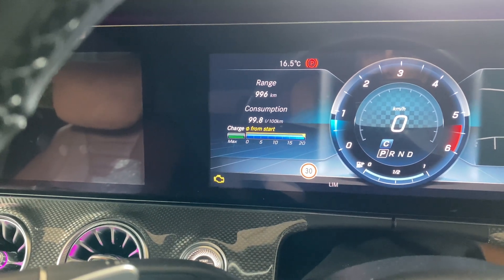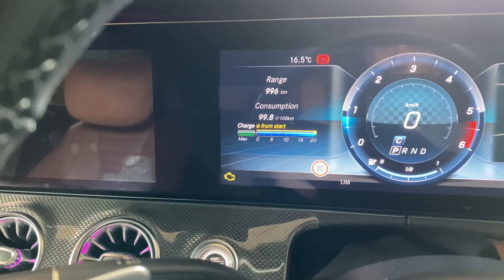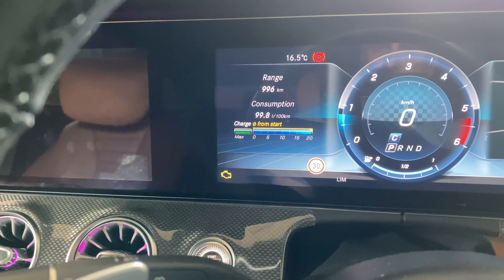Hi guys, welcome back to the channel. Today we're dealing with the dreaded engine management light.